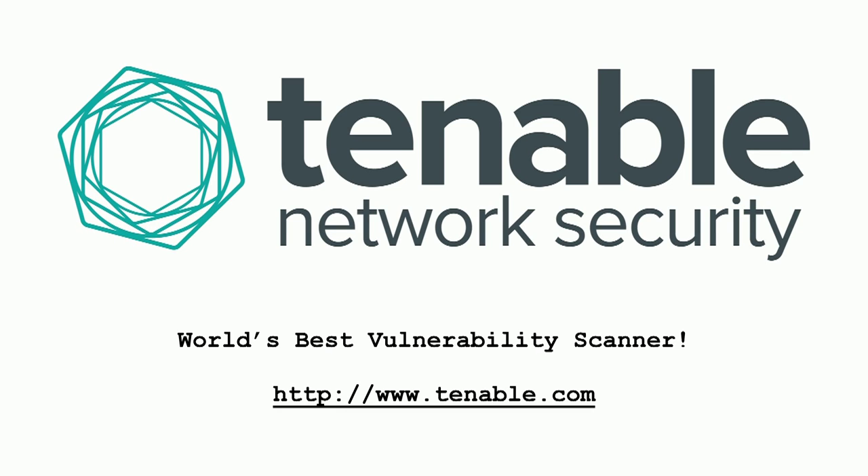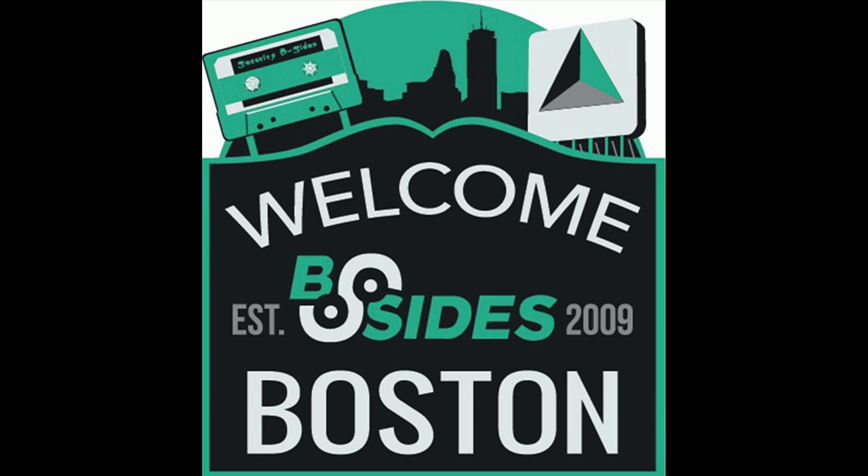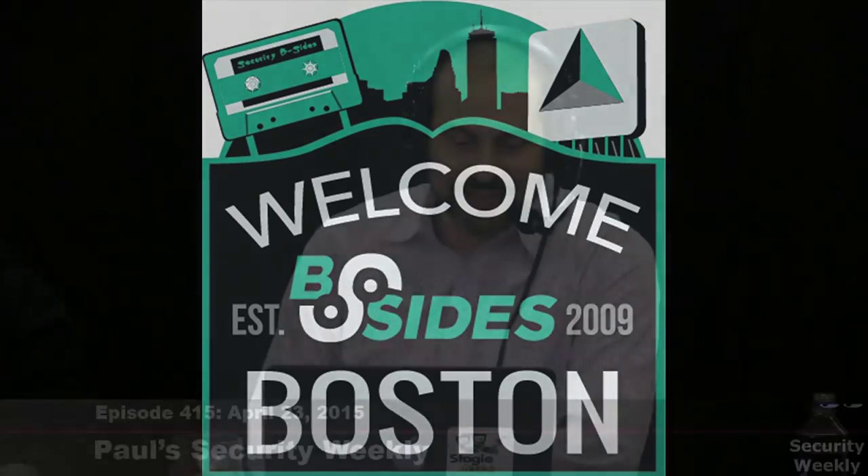Don't forget to register for B-Sides Boston coming up on May 9th, where I'll be presenting about robots, ninjas, and pirates. Hope to see y'all there. You like how I work that y'all in there, Mike? You're from the South. Just because we live in the South doesn't mean we talk like them. You're going to put some shrimp on the barbie, y'all.